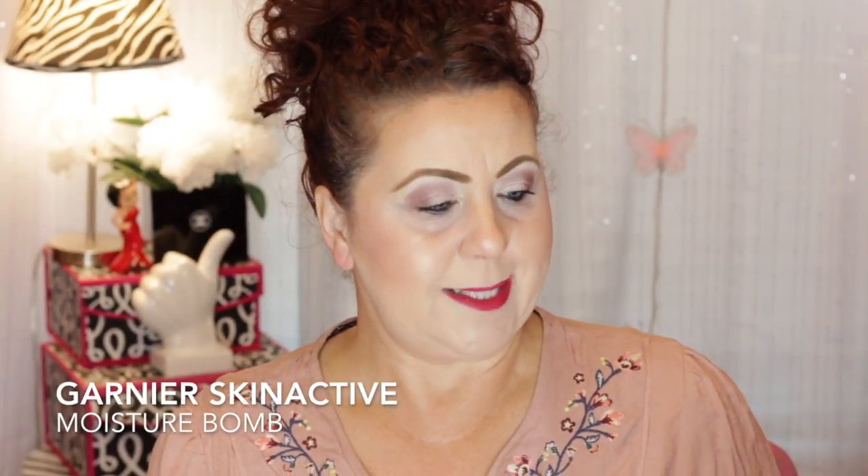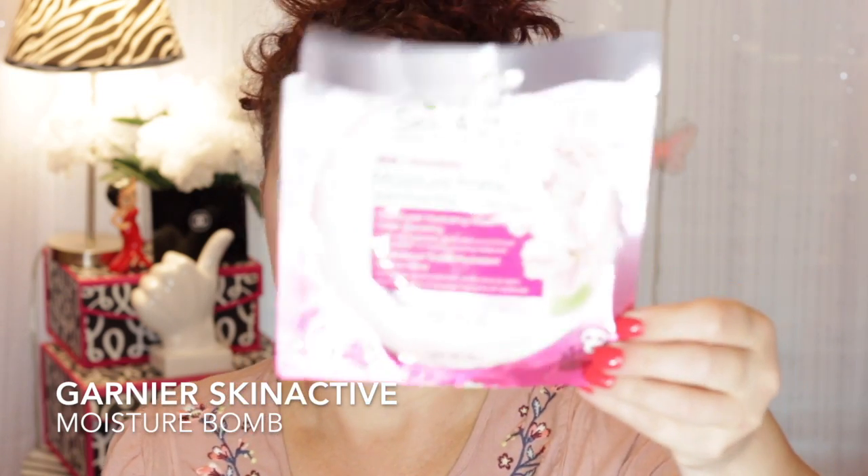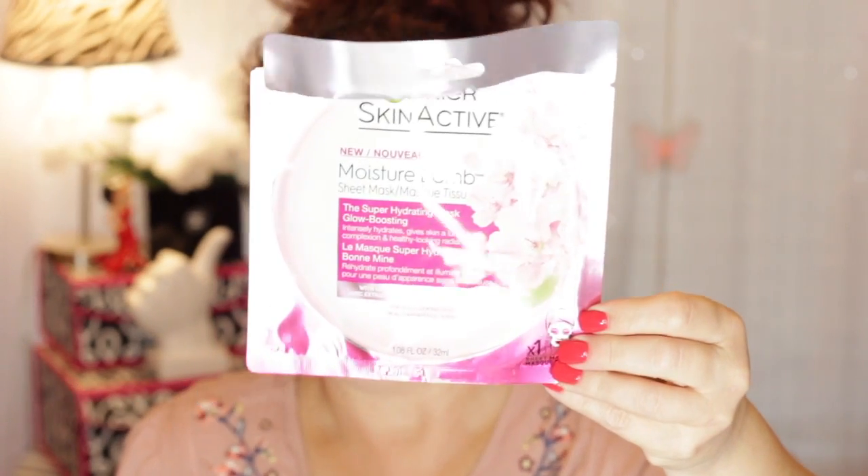I also picked up at Ulta the Garnier Skin Active Moisture Bomb Sheet Mask, supposed to be super hydrating and glow-boosting, around $4. I didn't care for this one — it wasn't as moisturizing as it claims, and as the essence dried down it felt very sticky and tacky. I'm not going to repurchase, and I'm glad I only got one.